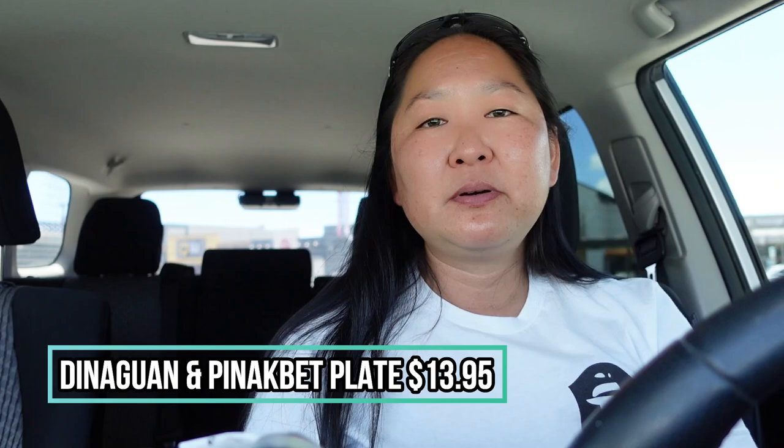For the dinaguan and pinakbet plate, that is $13.95, and the pancit and the fried rice also come with it. What I like about it is you can get the fried rice and it is not an upgrade — it is just one of the choices. So it's the same price if you get regular rice or the garlic fried rice. Alright, moving on to the next plate.